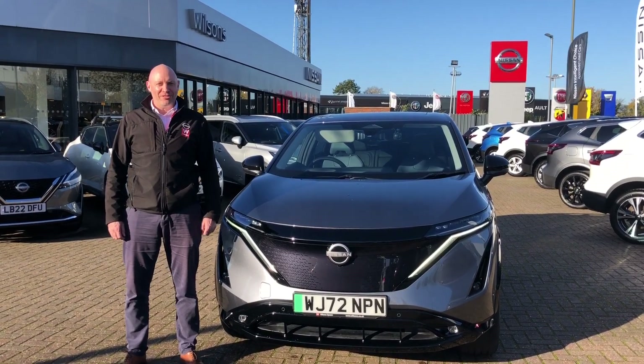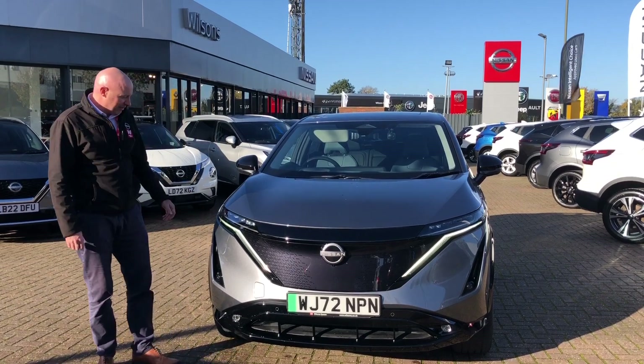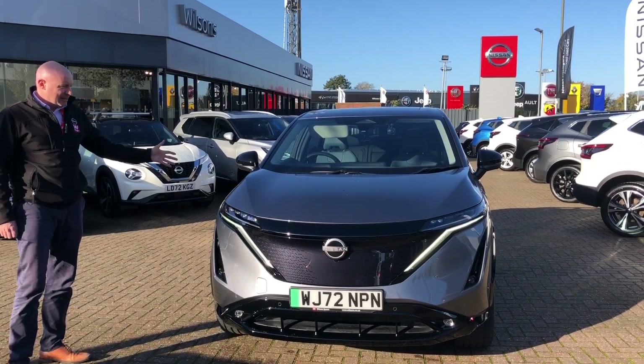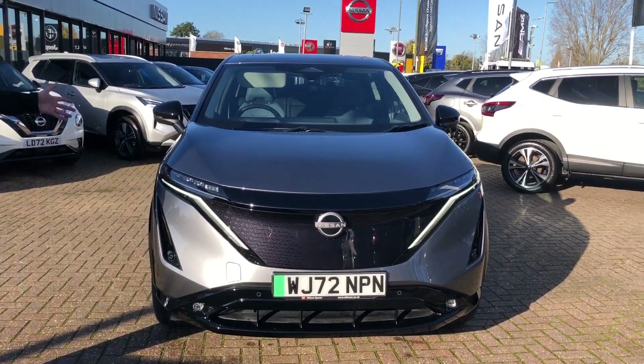Hi there, welcome to Wilson's. This is our car of the week series and this is our car of the week — a very rare, nearly new Nissan Ariya Evolve with Sport Pack.